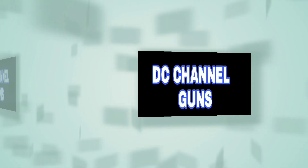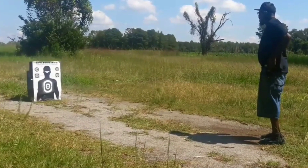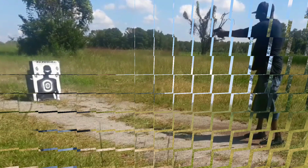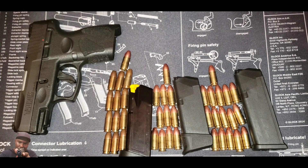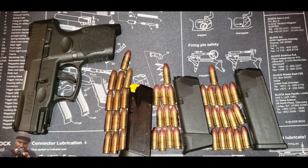This is DC Channel Guns — like and subscribe, thank you for watching. What up, this is DC Channel Guns coming at you with some more gun news. I appreciate you for watching the video, appreciate you coming and checking out the channel, appreciate all my subscribers. If you don't mind, hit that subscribe button, share the video, hit the like button. Now you've seen the title: Taurus G2C Glock Killer.